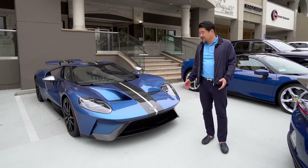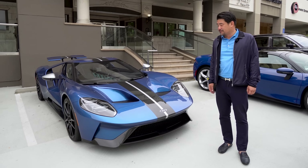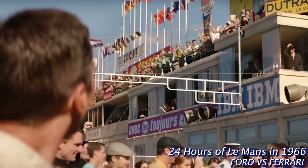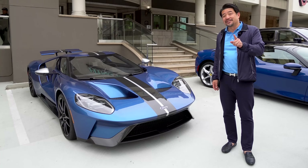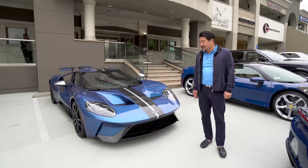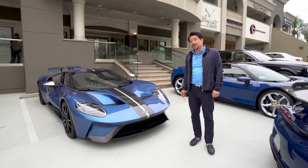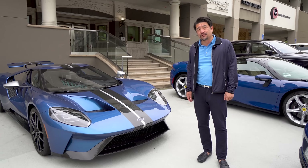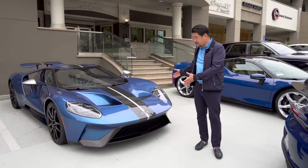This Ford GT is amazing. The newest series of this limited edition Ford GT won at Le Mans all those years ago over Ferrari. The good news is we are back — in 2023 Ferrari is number one and number two at the 24 Hours of Le Mans. But since they lost to this Ford GT, they hadn't come back and hadn't participated in Le Mans 24. Anyways, this is a fantastic car.